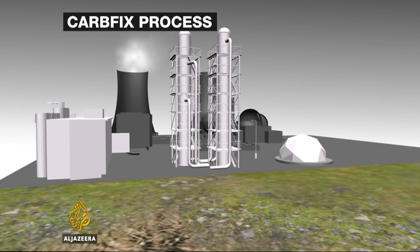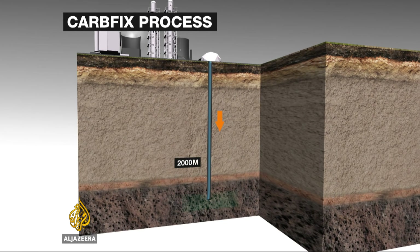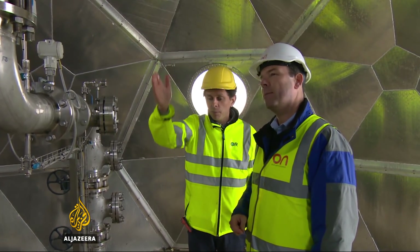The process is surprisingly simple. CO2 and H2S from the generation process are captured by dissolving them into water. The solution is then injected 2,000 meters down into the basalt rocks, where it mineralizes into solid carbonates and sulfates — the gas literally turns into rock. At Hellisheidi, the new rock solidifies in just two years.